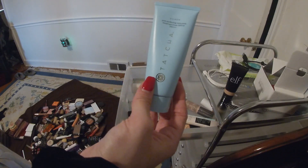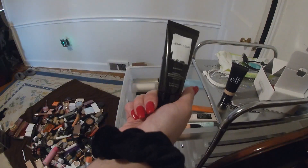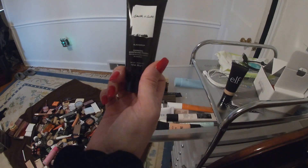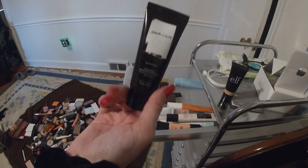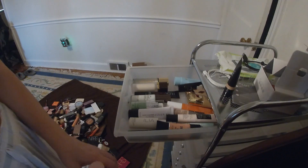I only use the Tatcha in summer because it's so expensive that I don't want to run out, and since it's got sunscreen I don't really need it in winter anyway. And then this is the Smith & Colt Black Drop Charcoal Brightening Primer — it's a little newer for me, so I haven't gotten around to using it yet, but I will. So that is my primers, and I think I'm going to fit them all in one drawer.